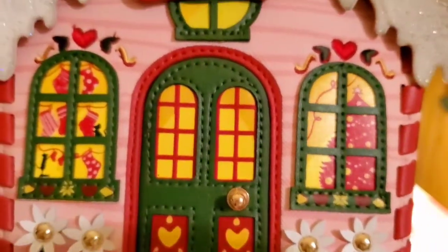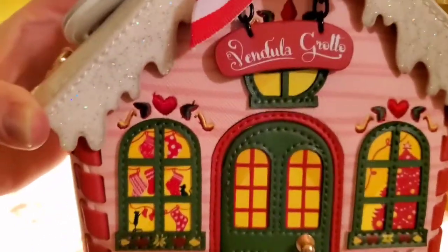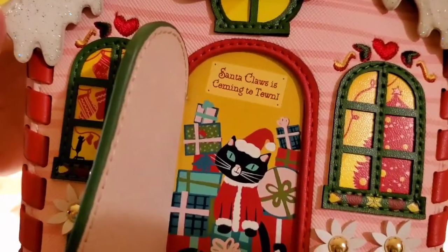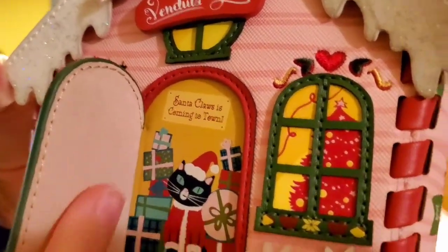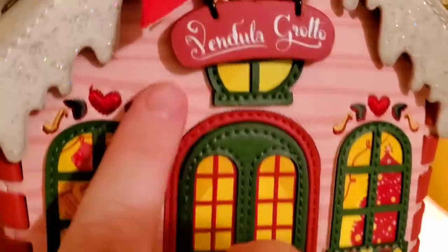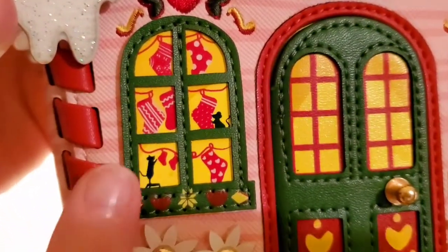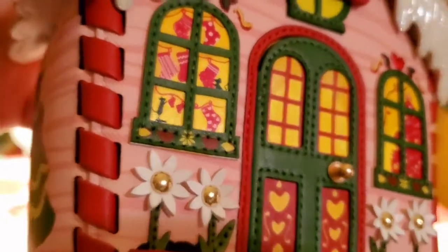The door, which is one of my favorite fixtures of Vendula bags, actually opens up. It has a little magnet so it's kind of hard to get into. The inside of the door is a very smooth kind of leather. The outside of it — some of it is shiny, some is sort of etched in. Look how it sparkles. All the small details, the little mice — and look how pretty this is woven right here.